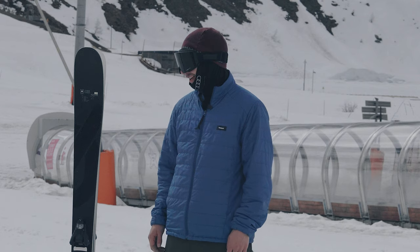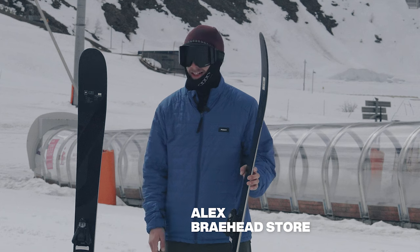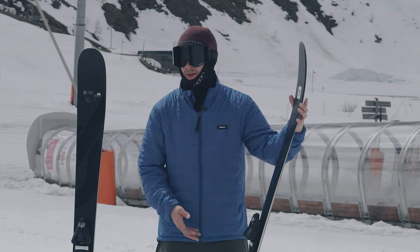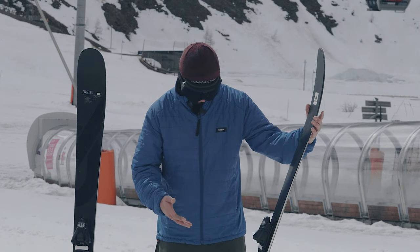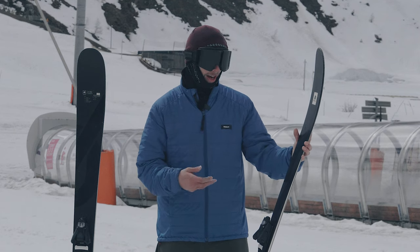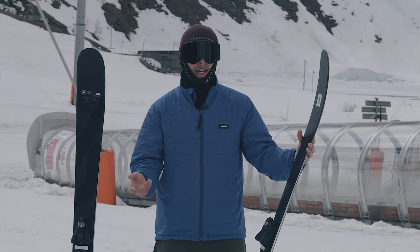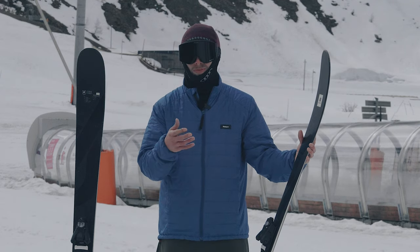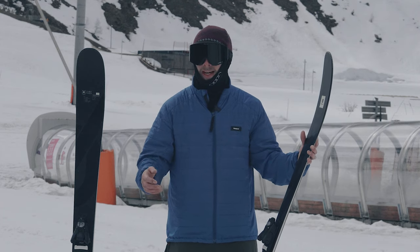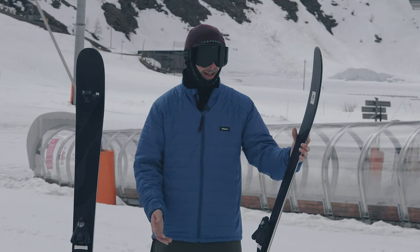I've just been out on the Armada Stranger and I am so impressed by what this ski actually is compared to what I thought it might be. I always knew I might enjoy it because it's the kind of shape I usually ride personally — all-mountain, free-riding, with some freestyle elements. I skied it on variable terrain: very hard at the top, it then softened up as we went down, and there was a little bit of off-piste that I could use it on as well, and it handled them all.